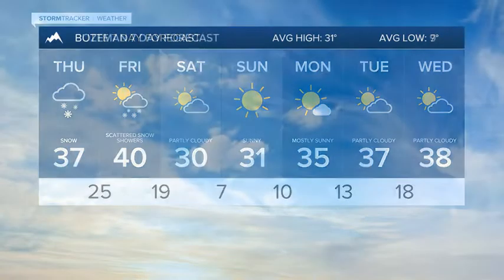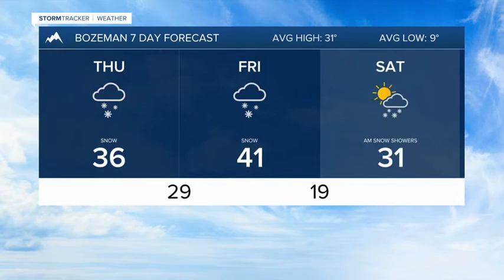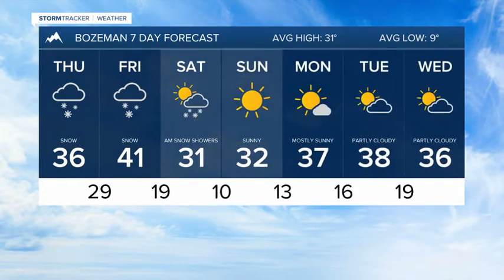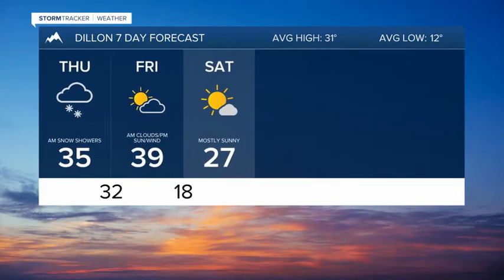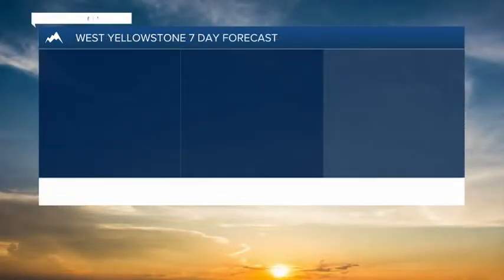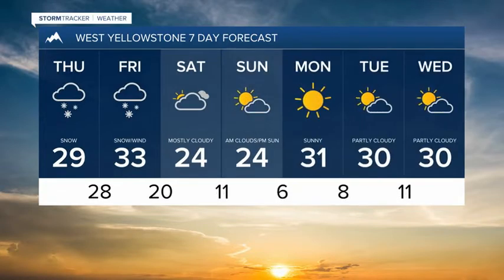For Butte, the pattern breaks by the weekend with slightly milder conditions next week. For Bozeman, more snow and difficult if not dangerous travel conditions Thursday into Friday, with a few snow showers Saturday but a much quieter pattern next week. For Dillon, snow chances are pretty high through tomorrow, a few snowflakes on Friday, colder by the weekend, but drier heading into next week. And for West Yellowstone, pretty impressive snowfall Thursday and Friday, but next week should be a calmer, quieter pattern with milder highs but colder lows.